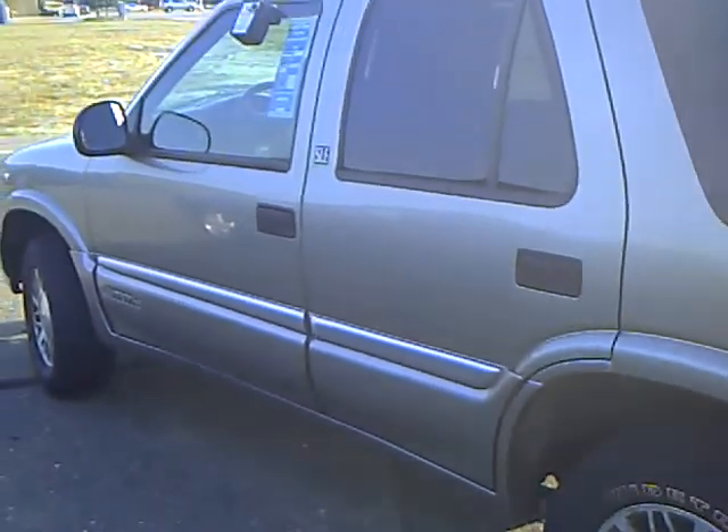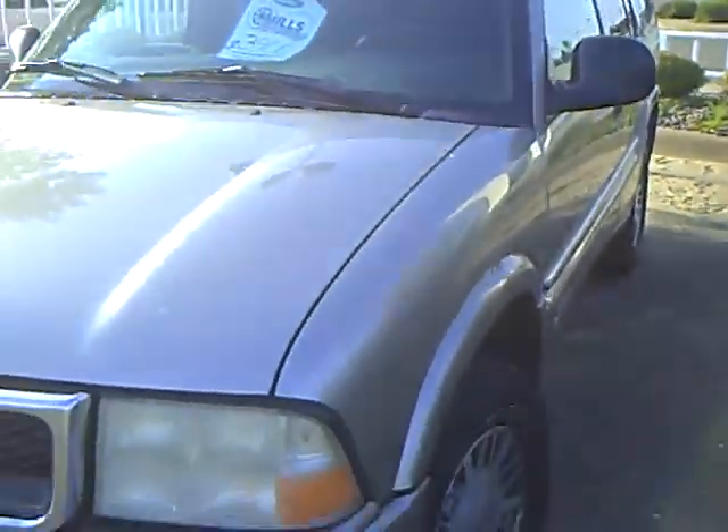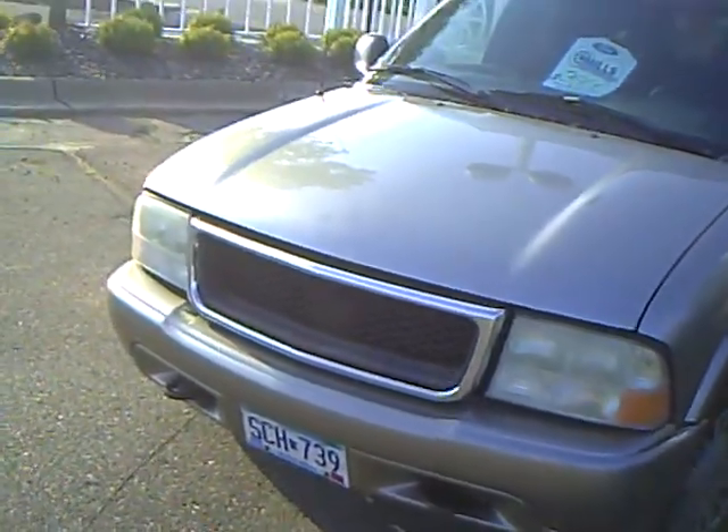Hi, this is Derek Ostrowski with Mills Automotive Group. What we have here is a 1998 GMC Jimmie, stock number 1U090196B, tan in color.